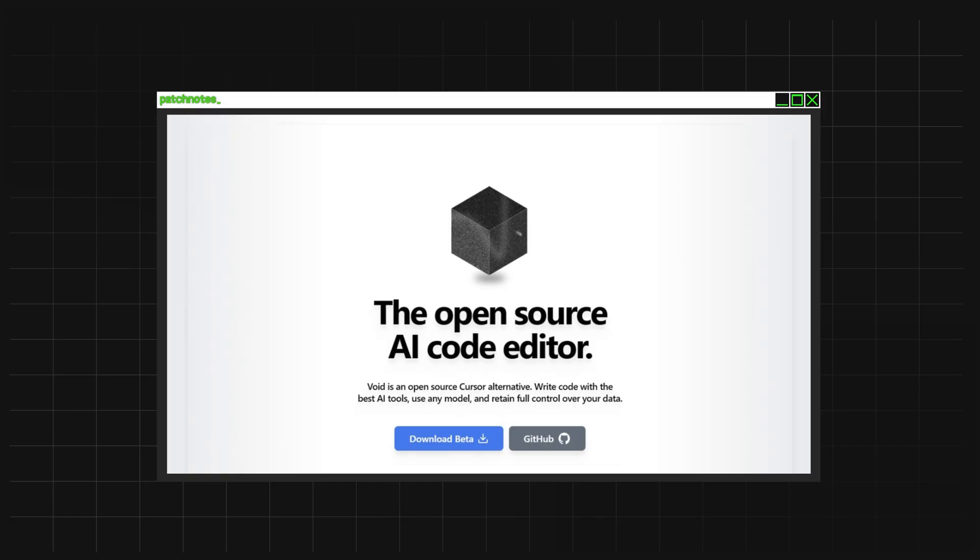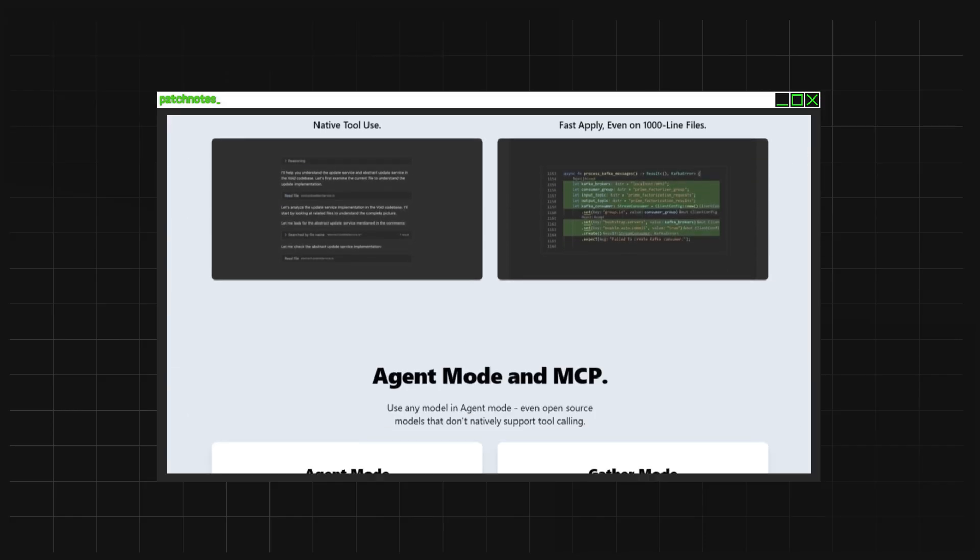But it doesn't have to be this way. Introducing Void IDE — the literal game changer that gives you all the AI-powered magic without the data leaks, the subscriptions, or the shady privacy risks. Void IDE lets you code like a pro without giving away your soul. It's faster, smarter, and best of all, it's all yours for free. I'm Joshua and you're watching Patch Notes.